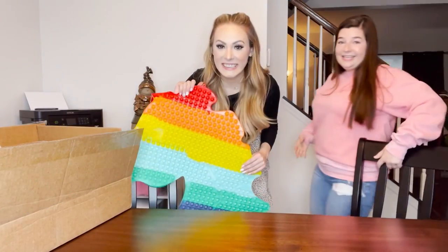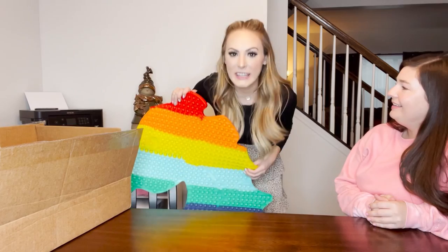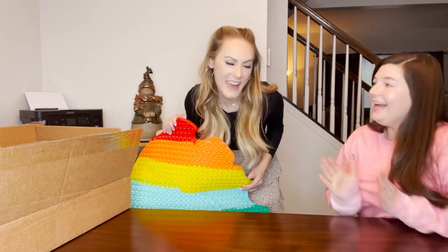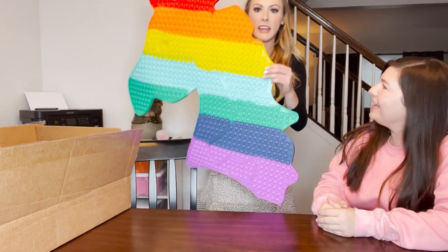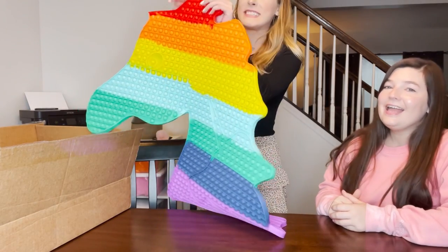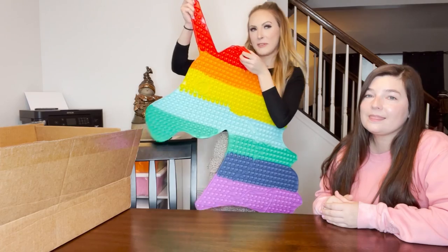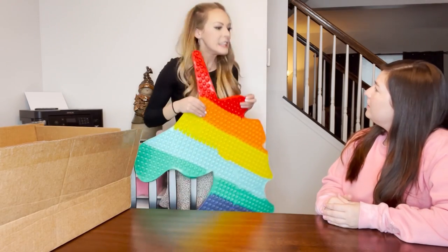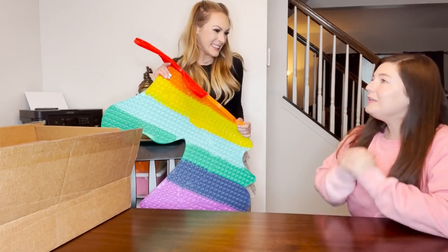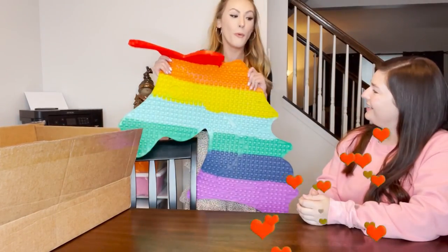It's a unicorn combo I just added to my shop - it's insane. This is officially the biggest pop-it puppet I have in my collection, ever. It's humongous - it can't even fit in the whole screen! The other day someone said their dream fidget was a giant puppet, and I literally said the same thing. I feel like Santa Claus right now!